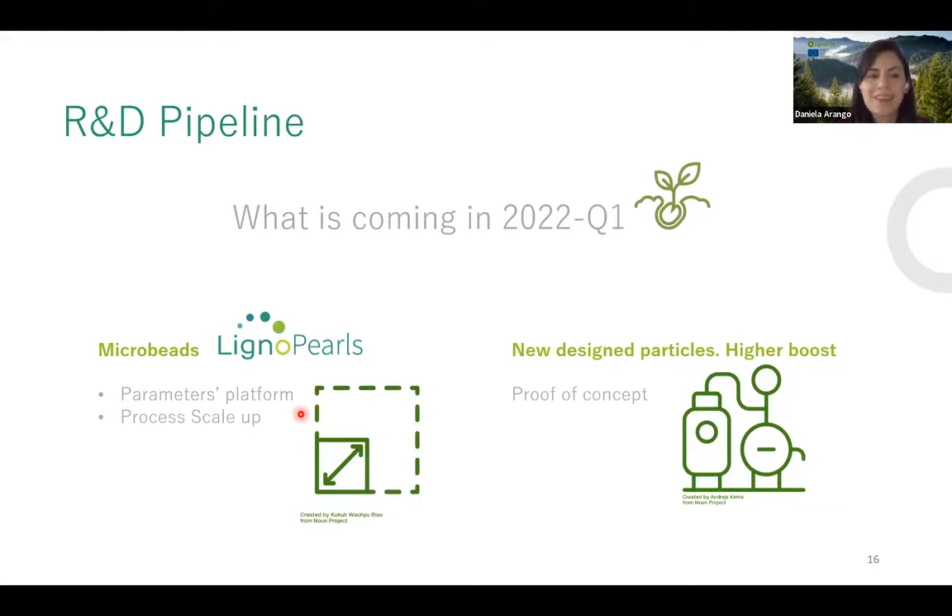Looking at the R&D pipeline for next year: Lignopure will scale up the Lignopearls process. A new type of particle is coming — micro-sized particles with higher boost effects. Details will be shared next year.